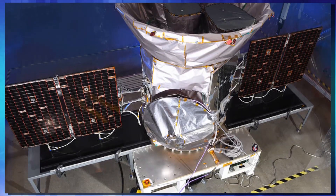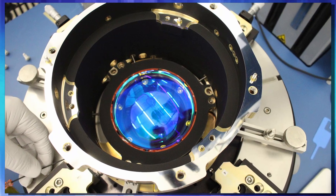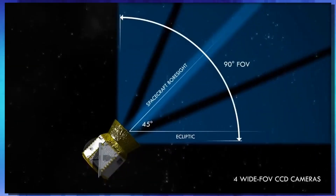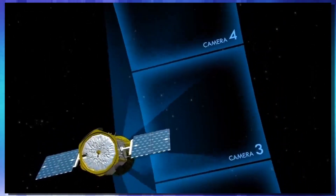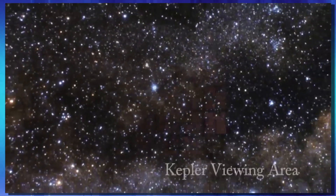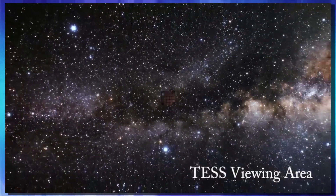That brings us to the newest satellite searching for exoplanets — TESS, the Transiting Exoplanet Survey Satellite. What makes TESS different from Kepler is that it carries much higher quality cameras — four cameras, whereas Kepler only had one. While Kepler can only study stars that are really far away, because closer or brighter stars blur out its sensors, TESS will be able to examine stars that are 30 to 100 times brighter than what Kepler can be pointed at. This means those stars will be a lot closer — close enough that we can examine their atmosphere for signs of life.